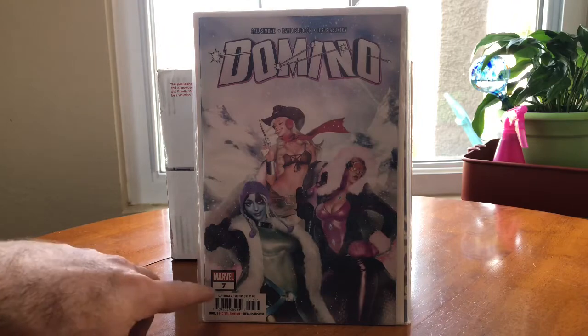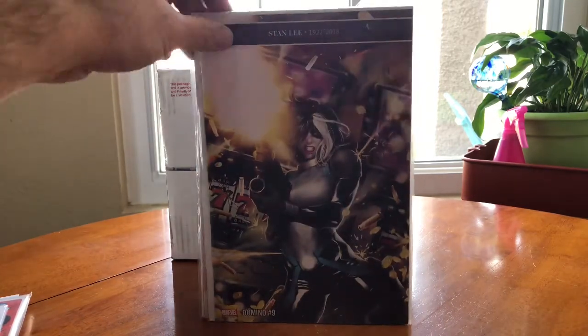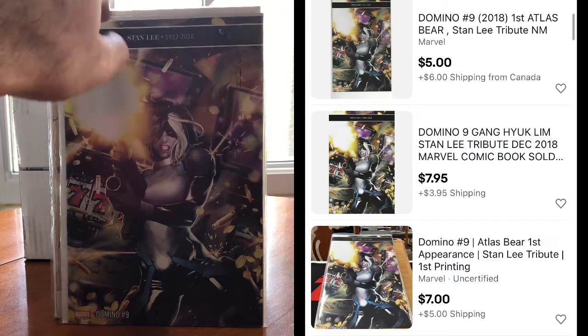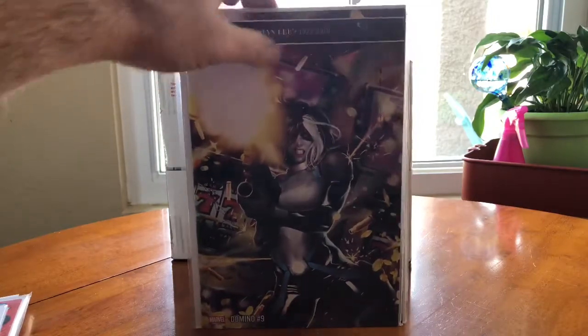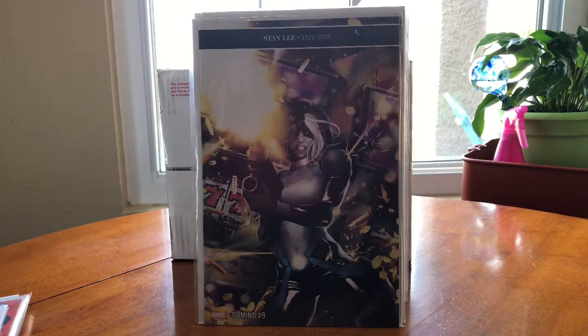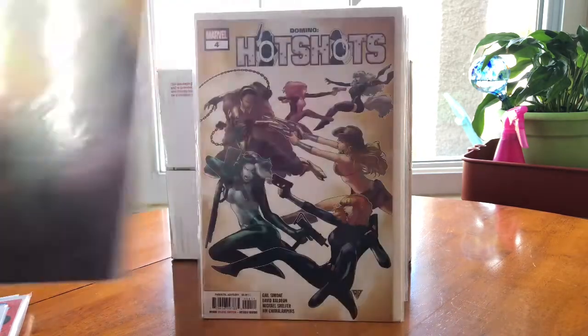There's Domino number nine — it looks like Stan Lee must have passed away right when this was issued, so they put a tribute on there. Stuff like this I'll look up to make sure it's not worth more because of that. Also worth noting — all of these are bagged and boarded, which is great for my antique booth. I can just print my little price sticker for the back and have no additional cost into the bags and boards. That's part of why I went ahead and bought these.